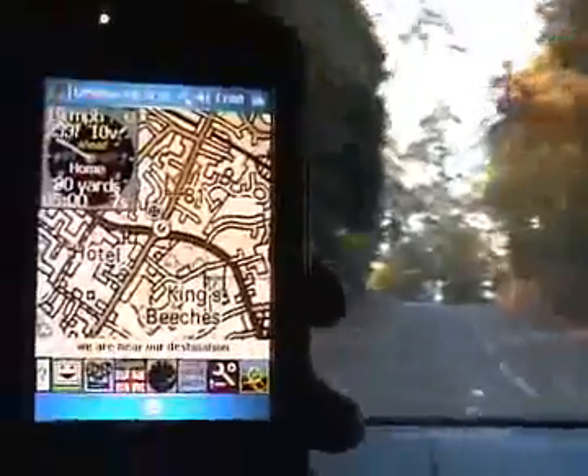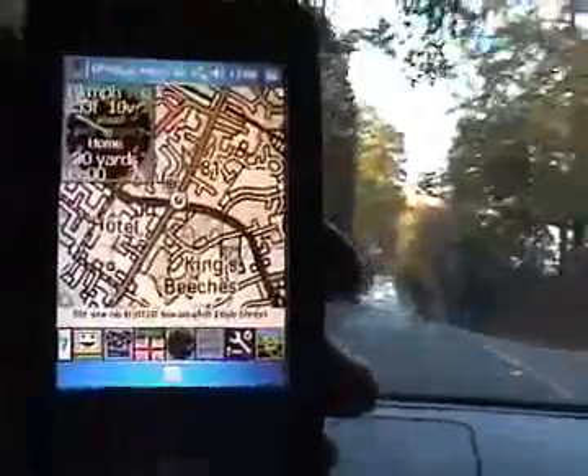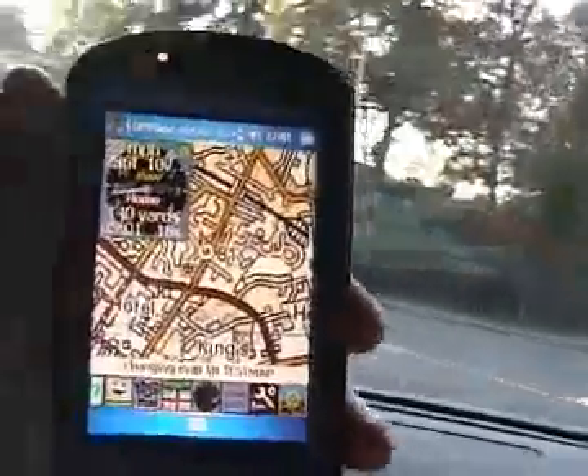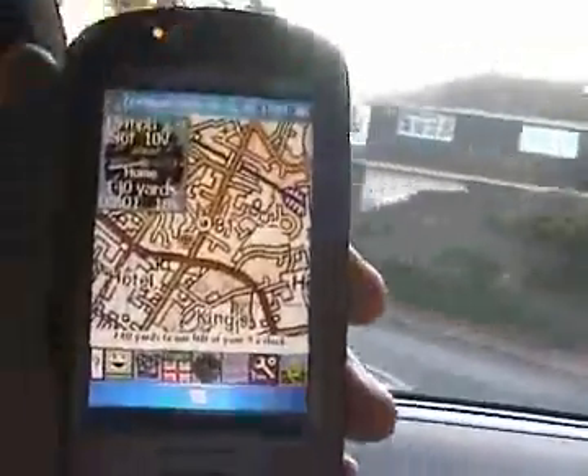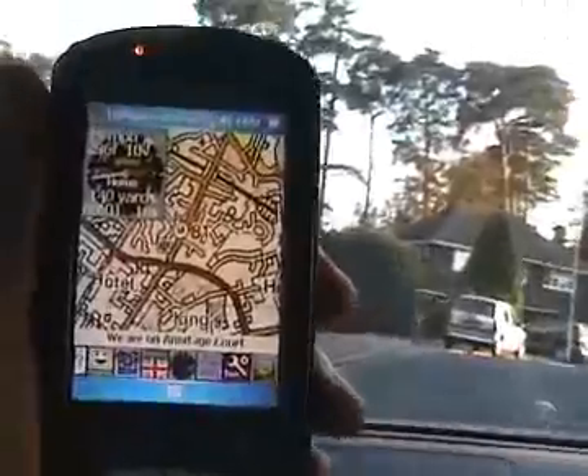We are near our destination. 18 yards to our left at your 10 o'clock. We are on B3020, Sunnydale High Street. 140 yards to our left at your 9 o'clock. We are on Armitage Court.